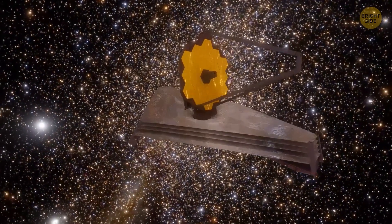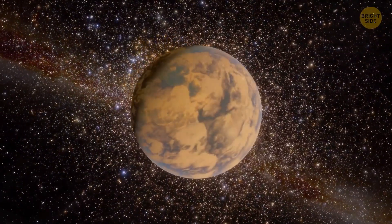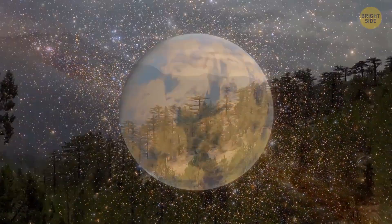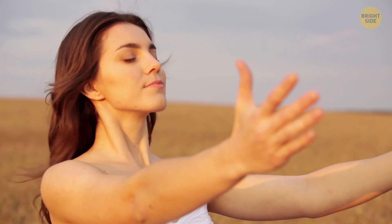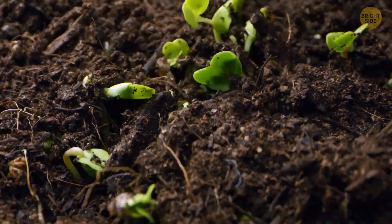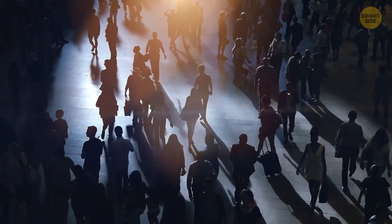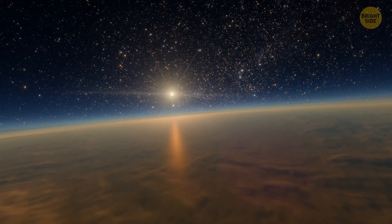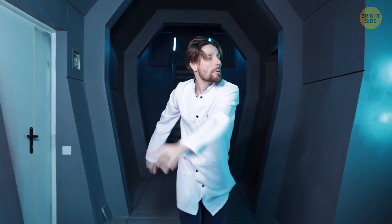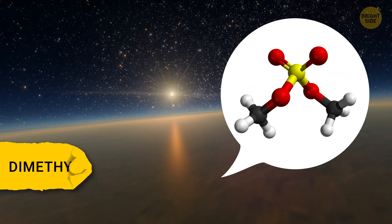Four years later, the Webb Telescope detected carbon dioxide and methane swirling in the air of this planet. Carbon dioxide is basically our best friend here on Earth — humans need it to breathe properly and keep our blood pH in check, and plants love it too because it helps them make oxygen through photosynthesis. We can't survive without it, or without methane. This discovery got some scientists buzzing with excitement even more due to the discovery of some funky dimethyl sulfide gas molecules in its atmosphere.